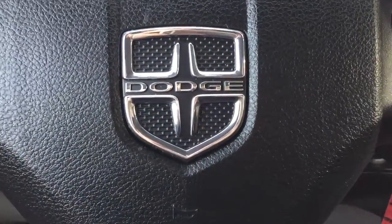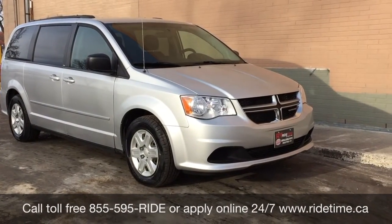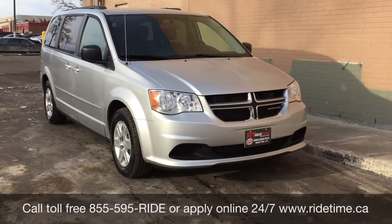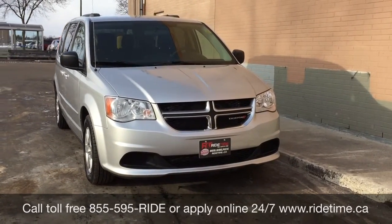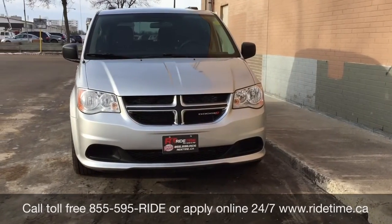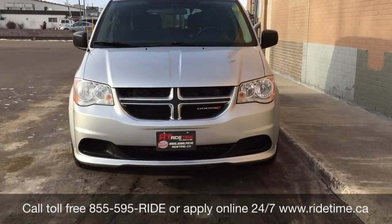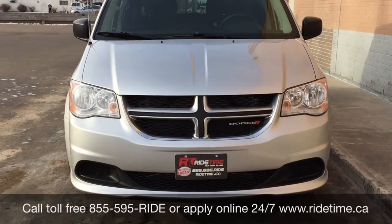That is it for our video on our 2012 Dodge Grand Caravan SXT. If you are looking for a vehicle like this or any other vehicle that we have, check out our inventory at ridetime.ca, or give us a call toll-free at 1-855-595-RIDE, or come down to one of our two locations: either 715 Pembina Highway or 87 Oak Point Highway at the corner of Route 90 and Selkirk. We do offer financing — always come check us out. This has been Ride Time, your ticket to ride!